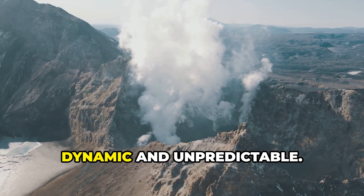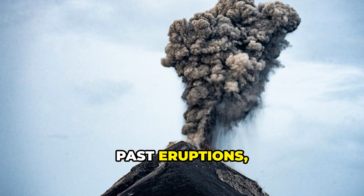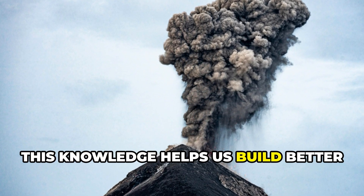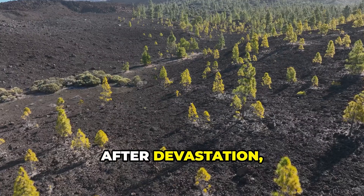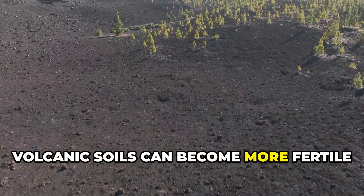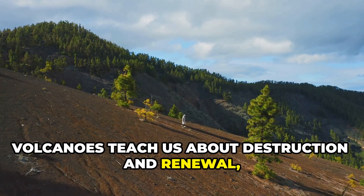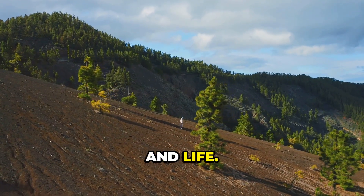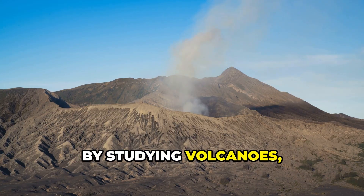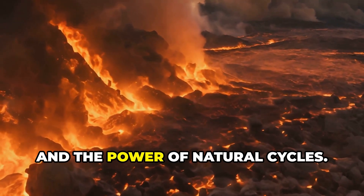Volcanoes remind us that Earth is dynamic and unpredictable. We can't control or fully predict their eruptions, only study and learn from them. Past eruptions, recorded in ice cores and history books, reveal the climate's sensitivity to change. This knowledge helps us build better climate models and understand our own impact. After devastation, life returns: pioneer plants break through ash, and new ecosystems emerge. Volcanic soils can become more fertile than before, showing nature's resilience. Volcanoes teach us about destruction and renewal, and the interconnectedness of geology, climate, and life. A single eruption can ripple across the globe, linking distant places and times. By studying volcanoes, we glimpse both the planet's past and its possible futures. Their lesson: complexity, connection, and the power of natural cycles.